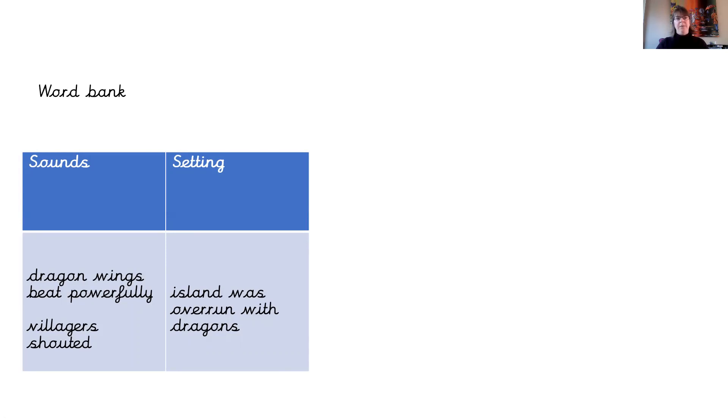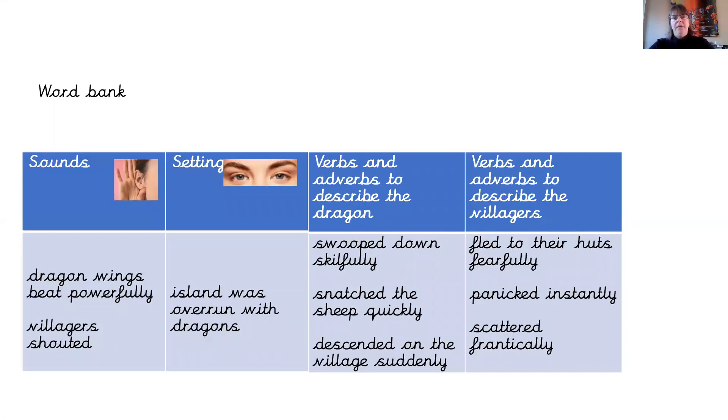The sounds and settings we had before — we might have already noted: dragon wings beat powerfully and villagers shouted. And in the settings section of our planning, we might have written: the island was overrun with dragons. Now I've given you some verbs and adverbs to help describe the dragon: swooped down skillfully, snatched the sheep quickly, descended upon the village suddenly. And verbs and adverbs to describe the villagers: the villagers fled to their huts fearfully, they panicked instantly, and they scattered — which means they went in all different directions — frantically, not really knowing where they were going. If you'd like any of those phrases, or you've got your own, please magpie them now.